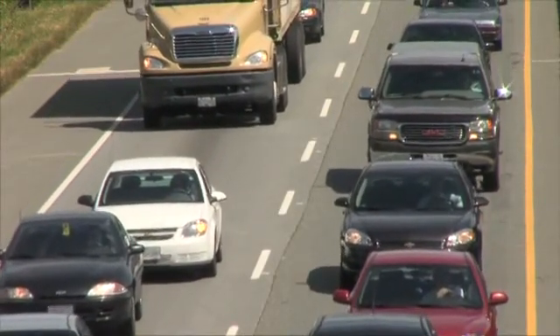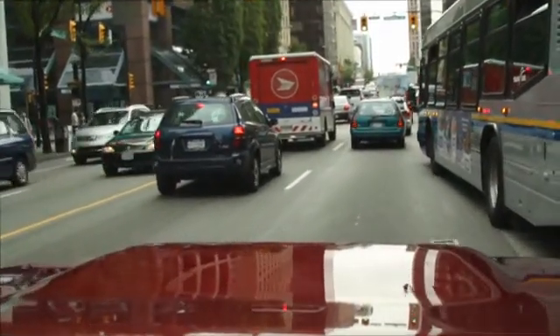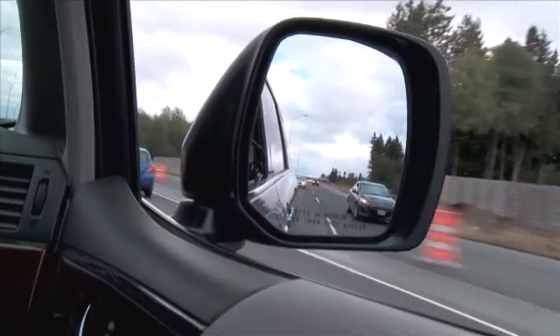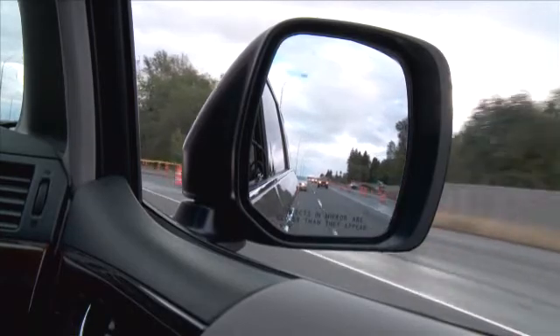We've all had the experience of changing lanes and not seeing the vehicle that's next to us in what's called the blind spot. That's the area where we don't see easily between the rear mirror and the side mirror.